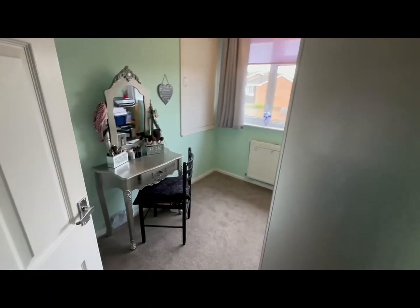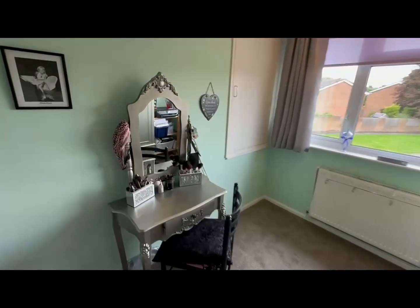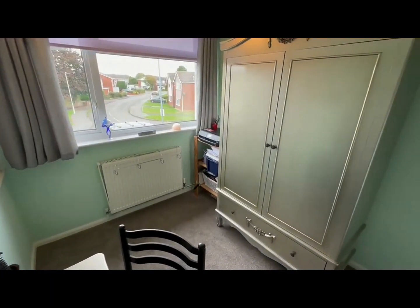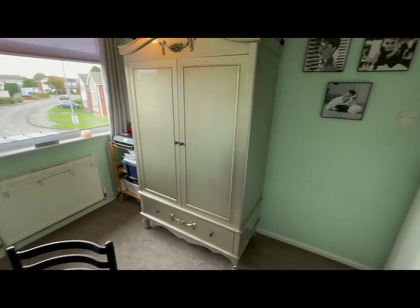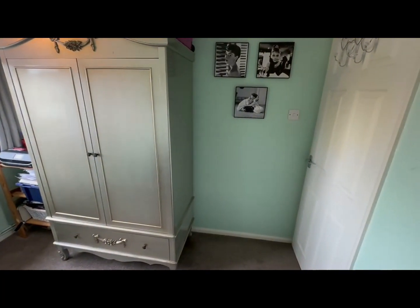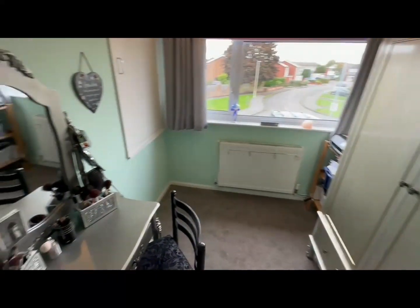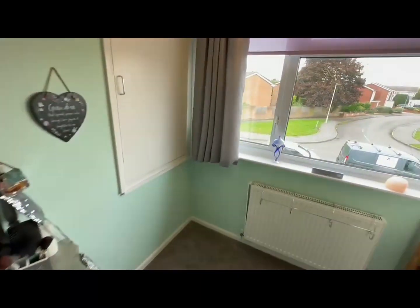Then we're moving to bedroom two. Bedroom two is a really good sized single bedroom. There's plenty of room for a bed there should you want it. Additional storage — it's at the front of the property so you've got no one overlooking you. You've also got that built-in additional storage above the staircase. A great size second bedroom.